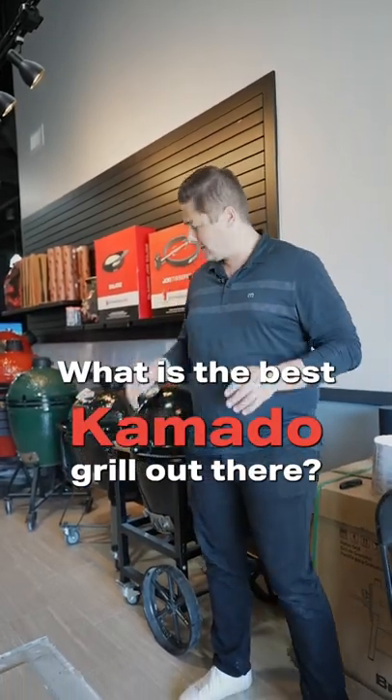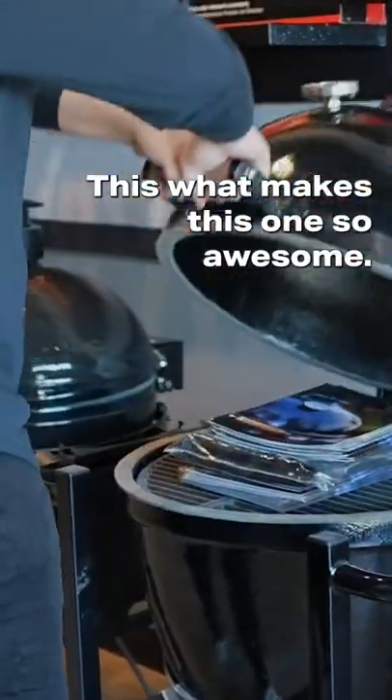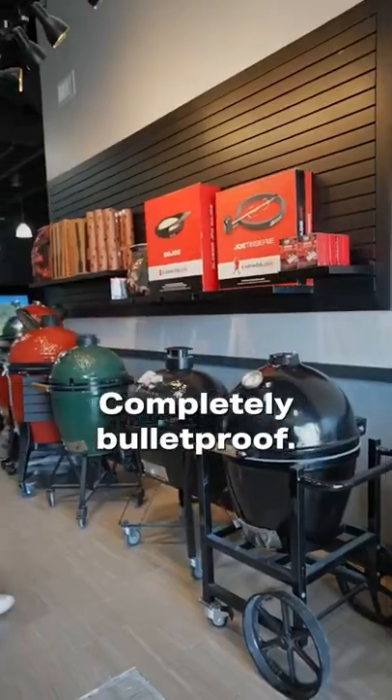What is the best Kamado grill out there? This is the Golden, made of solid cast iron. This is what makes this one so awesome — completely bulletproof.